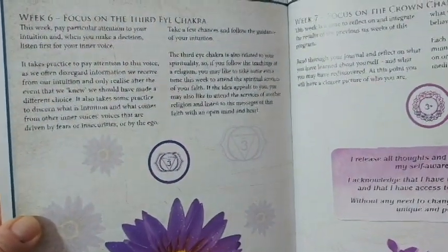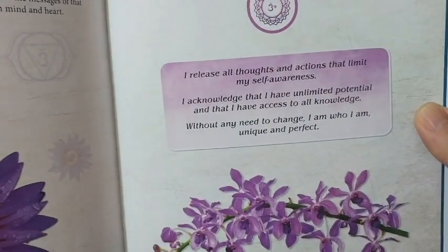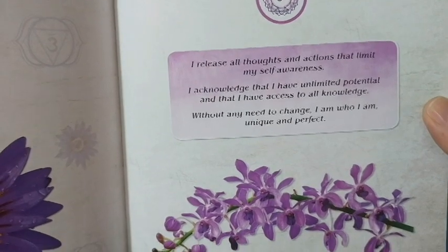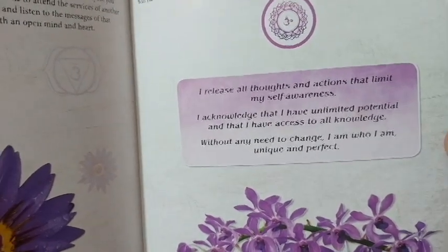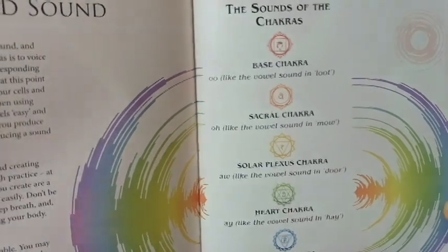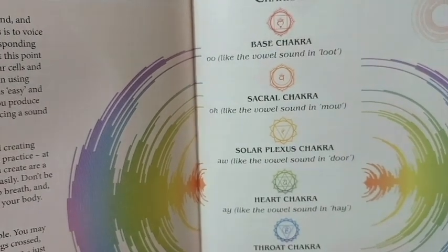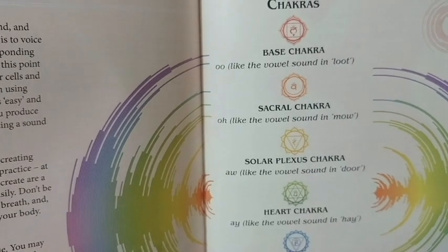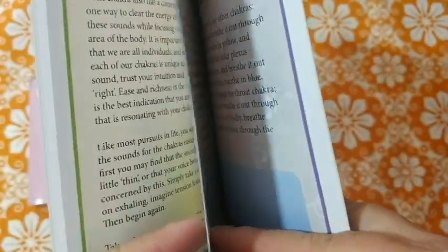Week six is the eye chakra, week seven is the crown chakra. There's a little mantra: 'I release all thoughts and actions that limit my self-awareness. I acknowledge that I have unlimited potential and that I have access to all knowledge. Without any need to change, I am who I am — unique and perfect.' Then there's a section on chakras and sound — the sound associated with each chakra. Making the sounds is also a good breathing exercise when you breathe out.